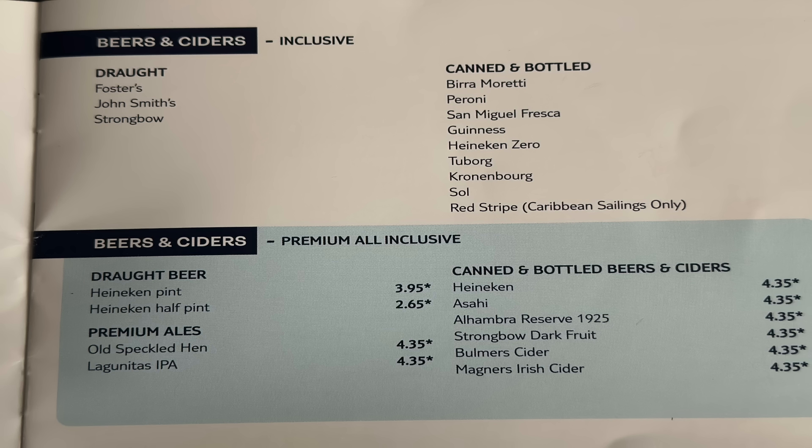On the premium, you additionally get Heineken on draft — not really a deal breaker for us. Premium ales include Old Speckled Hen and Lagunitas. Extra bottles include Heineken, Asahi, Alhambra Reserve, Strongbow Dark Fruit, Bulmer's Cider and Magnus Irish Cider. There's a lot more choice, but for us the all-inclusive beers and ciders were certainly fine. Work out how many premium drinks you'd have to decide if the package is worth it.